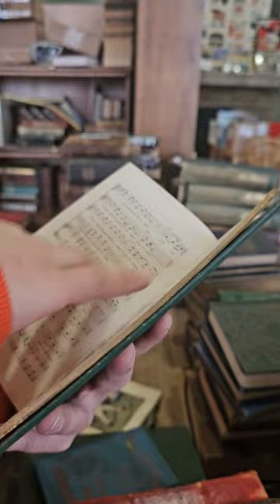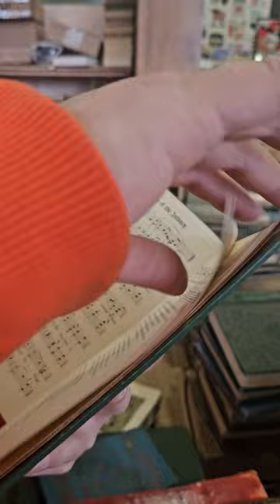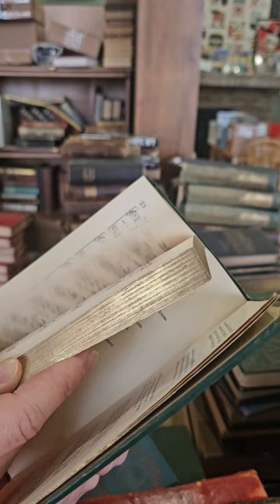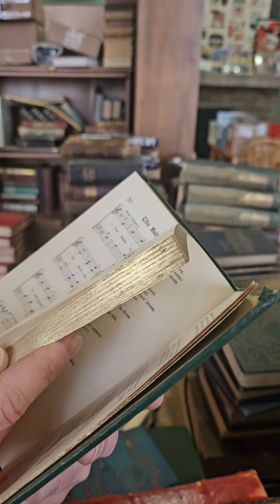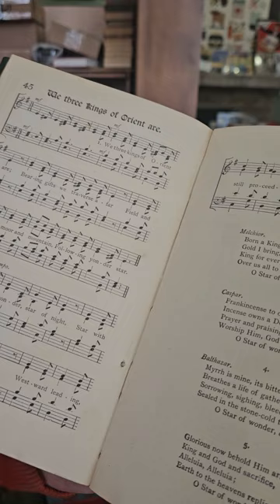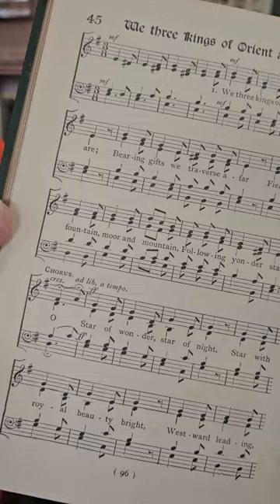The Morning Star — don't know that one. Shepherds Went Their Hasty Way — nope. This one was published in the UK so I'm sure some of them are a little different. Christmas Song, Dives and Lazarus. We Three Kings — there we go — We Three Kings of Orient Are, bearing gifts we traverse afar, field and fountain, moor and mountain, following yonder star. Classic.